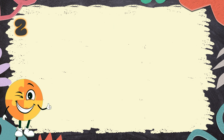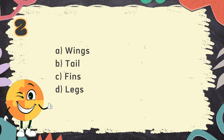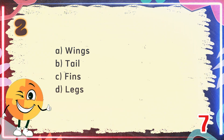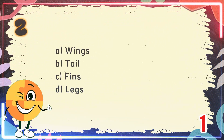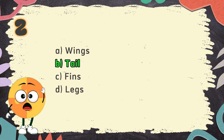Number 2. What helps a cat balance when it walks? The choices are: A. Wings, B. Tail, C. Fins, D. Legs. The correct answer is B. Tail.